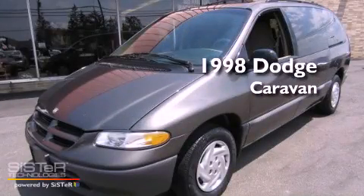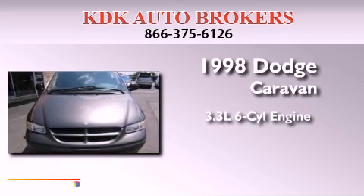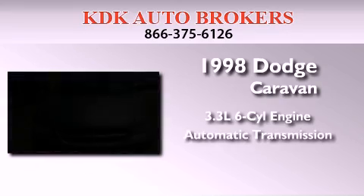This is a 1998 Dodge Caravan. It features a 3.3-liter, six-cylinder engine and an automatic transmission.